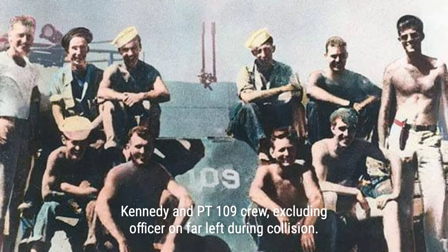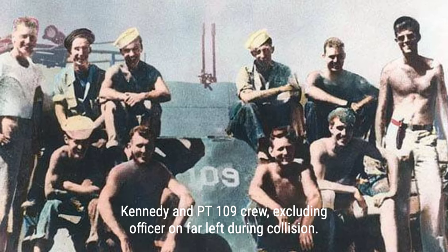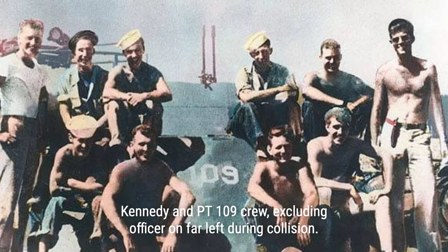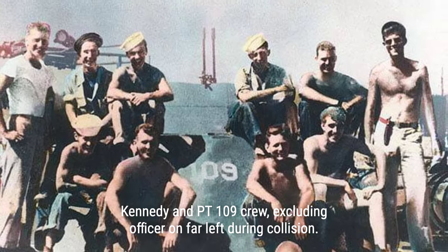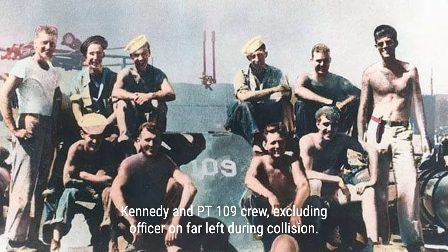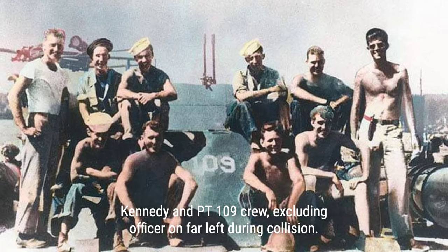In the darkness, Kennedy found his severely injured crew member Patrick McMahon and brought him to the front of the boat. He then searched for more crew members and found two others, escorting them back to the remains of the boat. By sunrise, eleven men were stranded on the sinking boat, drifting towards Japanese-held islands.